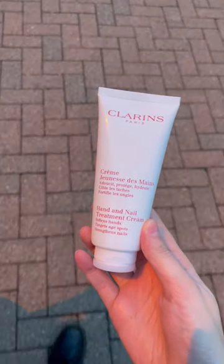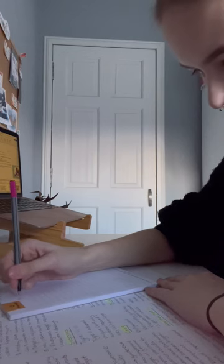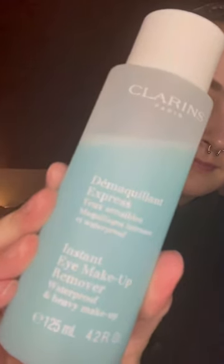I'm constantly wearing gloves and washing my hands, so my hand and nail cream's a lifesaver. A long day in the lab, I'm back home doing some studying and then it's time for night-time skincare, consisting of some of my favourite products that are perfect for my dry, sensitive skin.